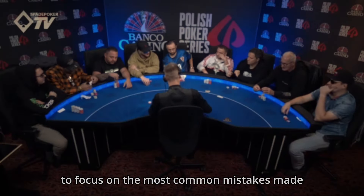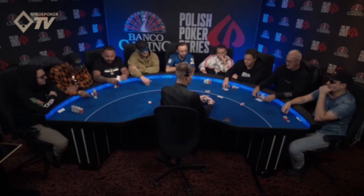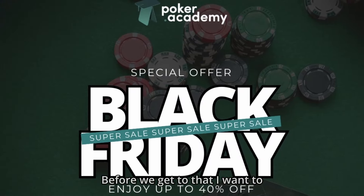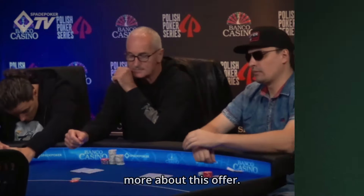With the hands I've chosen today I want to focus on the most common mistakes made in lower stakes tournaments. Before we get to that, we're running a Black Friday sale with up to 40% discount — check the link in the description to learn more.